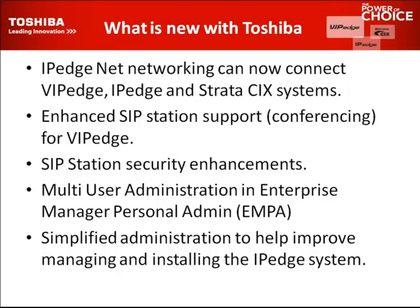So, what is new with Toshiba? IP Edge networking can now connect the VIP Edge, which is a cloud-based system, IP Edge, which is a voice over IP system, as well as the Strata-CIX hybrid premise-based systems. So you can mix and match those systems and network them together.